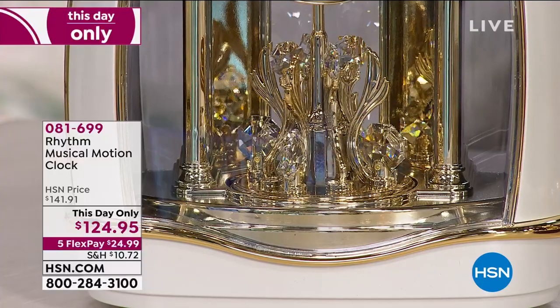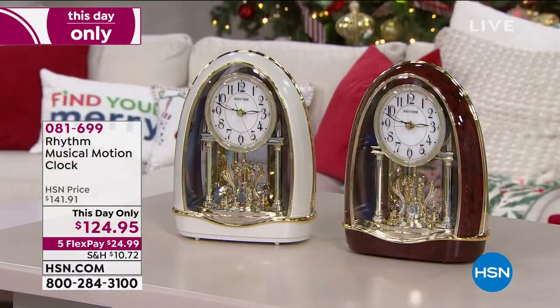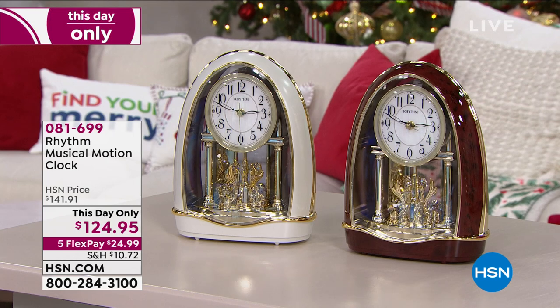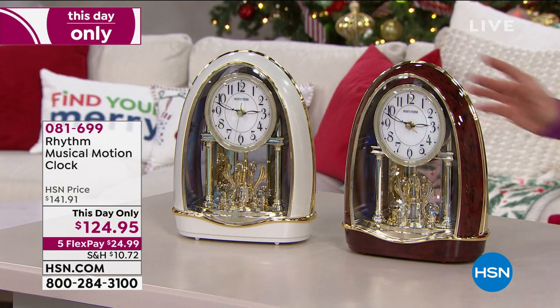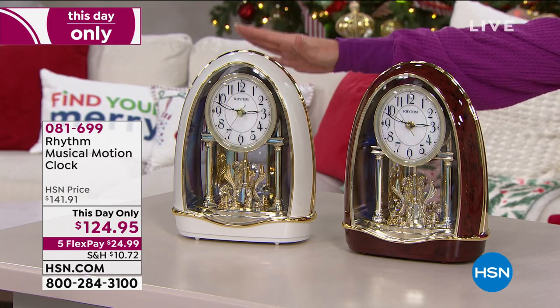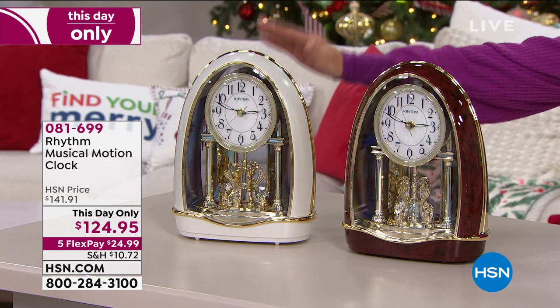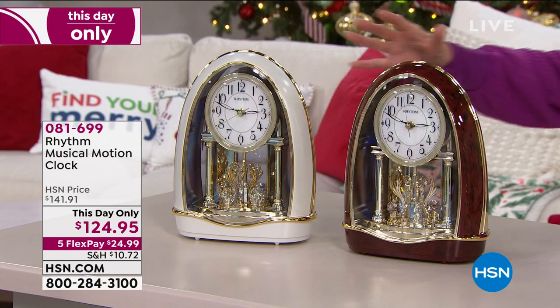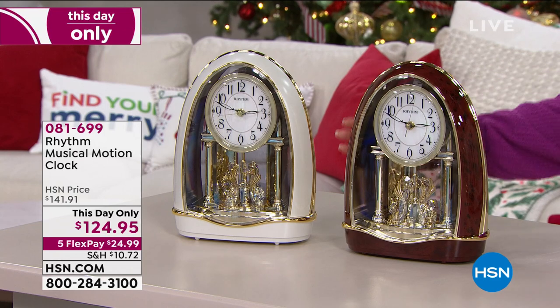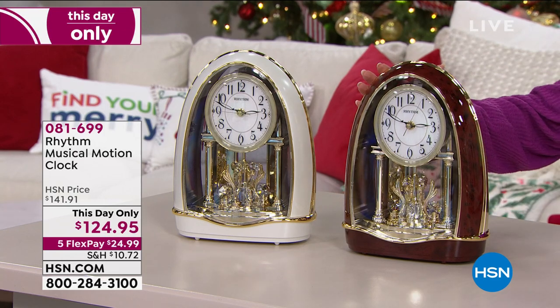We have two choices for you in our musical motion clock. They're available in either a beautiful champagne — same thing in the white, a pearlescent white — or we have this available in brown. We're calling this the Valentina.